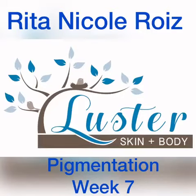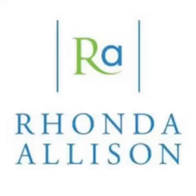Hi Skin Games, this is Rita Nicole Royce with Lester Skin and Body in the pigmentation category, week 7. My model Mary has seen major improvements in the pigmentation and sunspots in her skin. Her nose has significantly lightened up and so has the spot close to her ear. She has less spots and an overall brighter complexion.